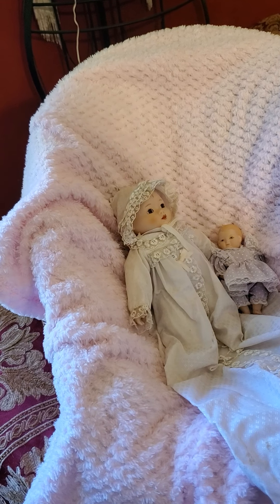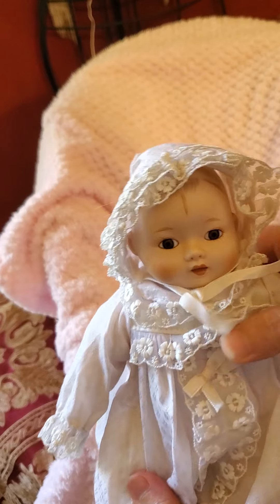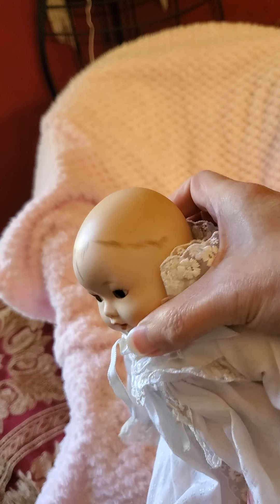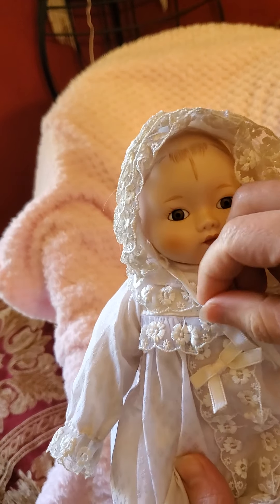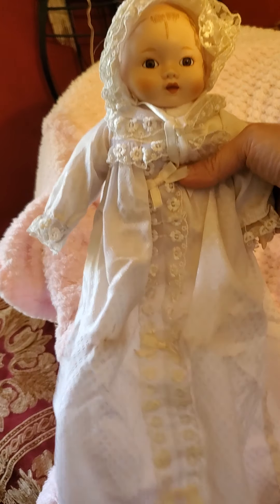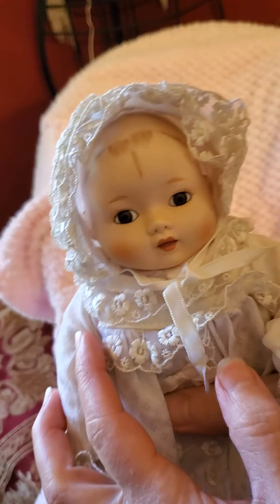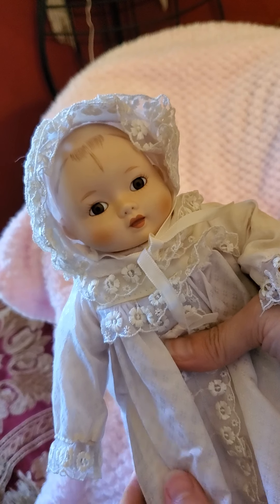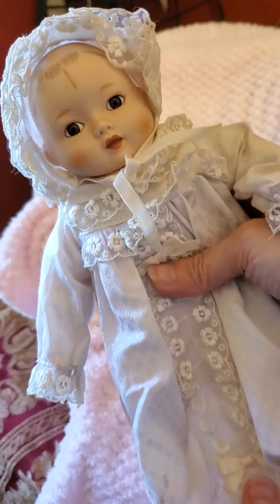This little one reminds me of a baby Jesus — the way the baby's hair is, it's almost like a halo around the front. I do go to the Catholic Church at times, and also other Christian denominations. If any of you are Catholic, let me know if you think this resembles a baby Jesus, because it does remind me of the statues and the way it's painted. He's porcelain with a cloth body, porcelain head and limbs, pretty little face, brown eyes.